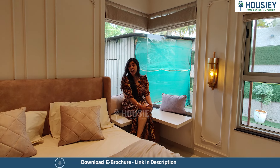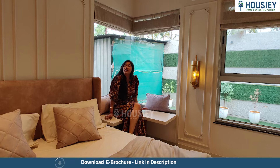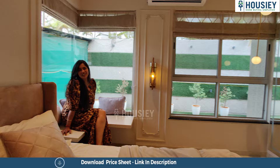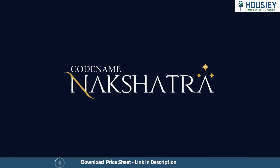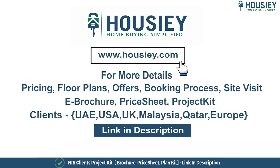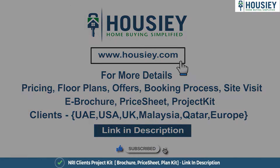I have loved this place and I want you to very quickly book your project site visit so that you can come and check out this sample flat. If you have any queries related to pricing, plans, offers, booking process, or want to do a site visit, you can click on the link mentioned in the description. Our NRI clients can also connect with us on the same link. If you like this video and want to watch more such project sample flat tour videos, subscribe to our channel Housie.